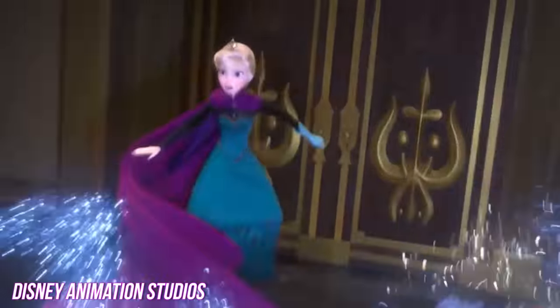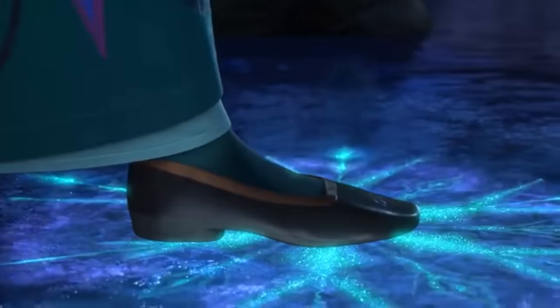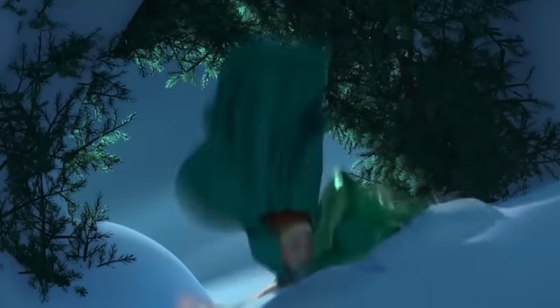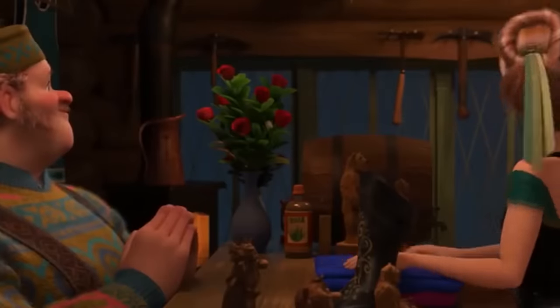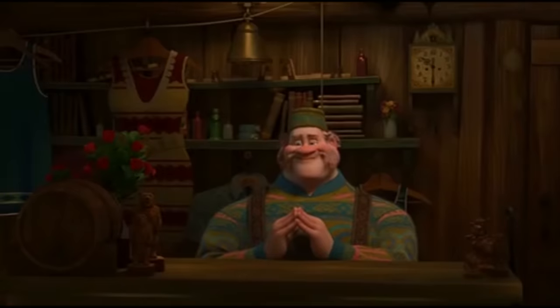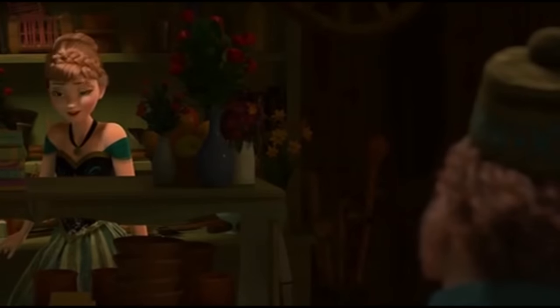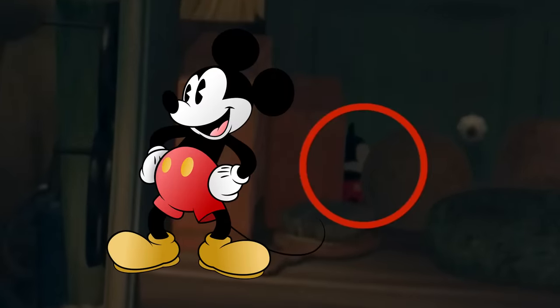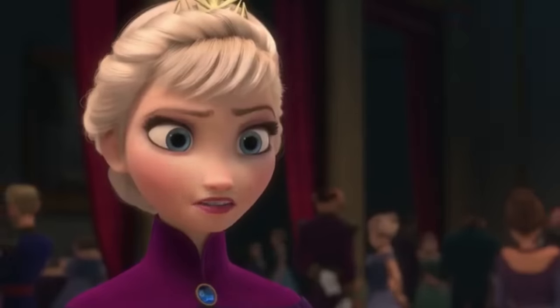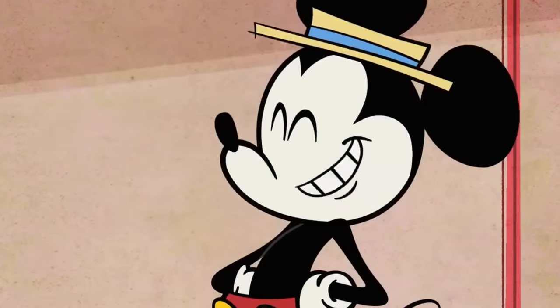In Frozen, Elsa accidentally reveals her powers during her coronation ceremony. She runs off and unleashes a giant snowy natural disaster. Anna goes after her sister, but she's completely unprepared, so she stops in at a little store. This is one of the funniest scenes in the whole movie. Oaken, the shop owner, says 'Yoo-hoo!' and tries to sell her discounted summer stuff. Oaken's store sells a little bit of everything — he even sells a Mickey Mouse toy. It's hard to see because it's behind a bunch of stuff, but there's no doubt about it. How did Mickey Mouse toys end up in Arendelle? We love that Mickey is still making appearances in Disney's most recent films.